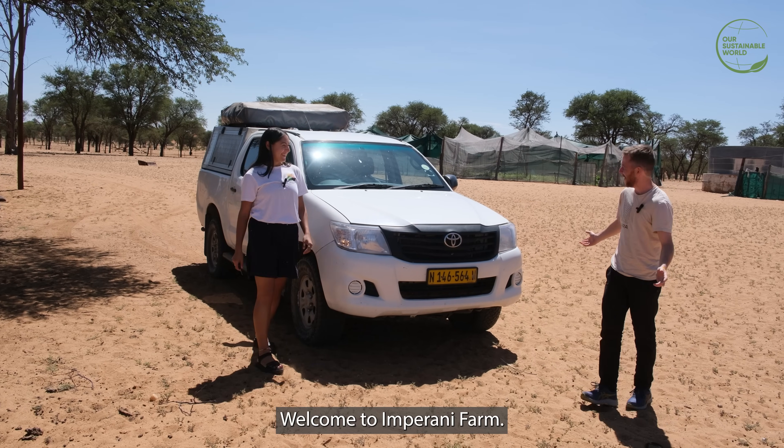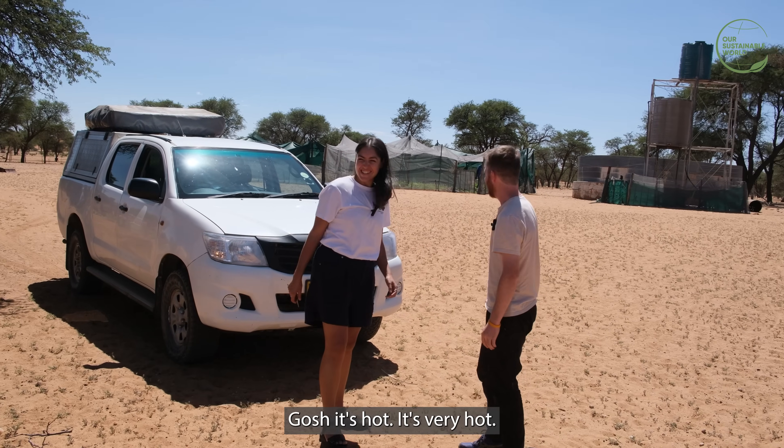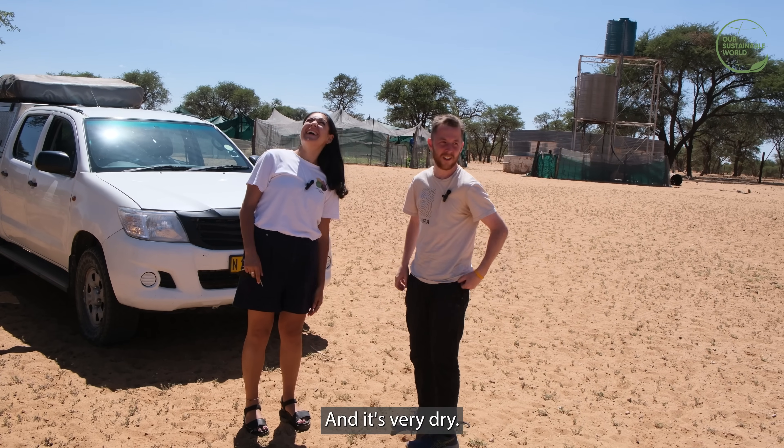Welcome to Imparani Farm. It's hot — very hot. It's very large, and it's very dry.